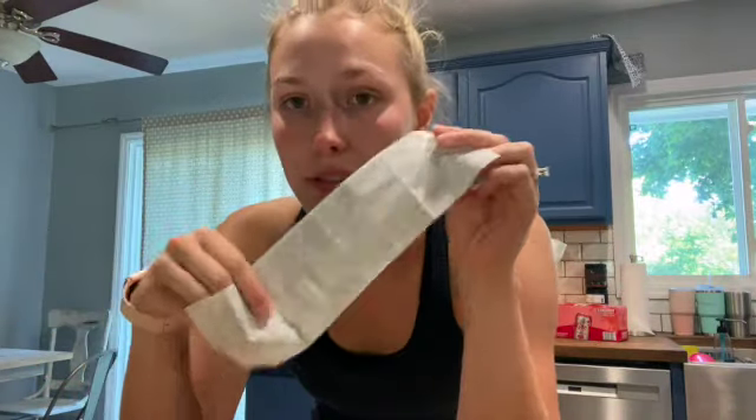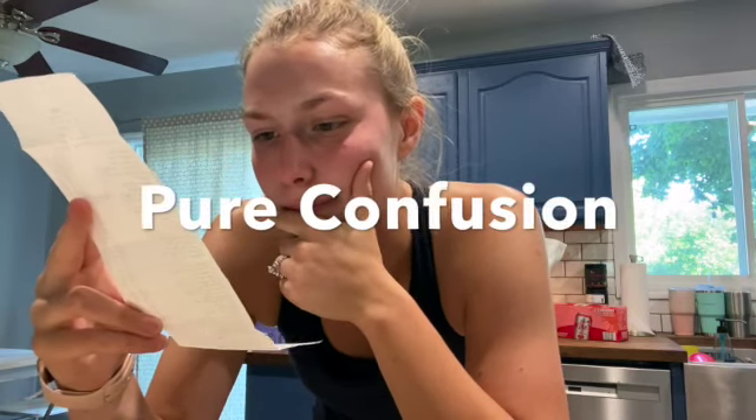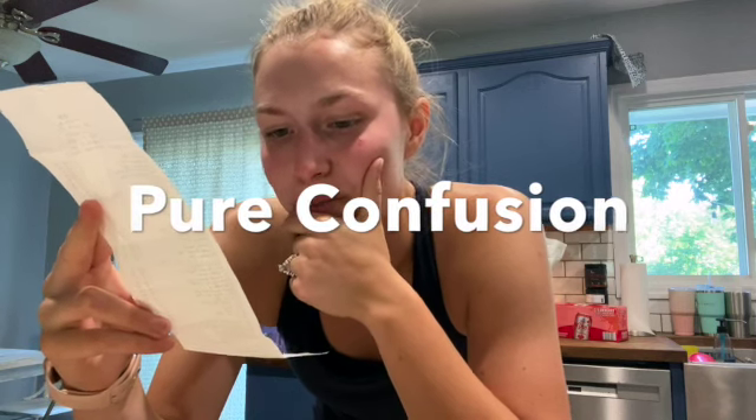Also, the price point for all the things — here's my receipt. The most expensive thing I got was... it says chicken. I didn't even buy chicken. It says roast beef chicken, and I didn't get roast beef or chicken, so I'm not sure what that's about. Anyways, I have 36 items for $90.